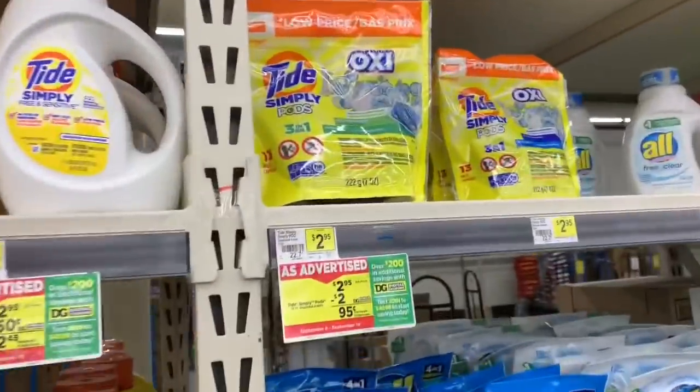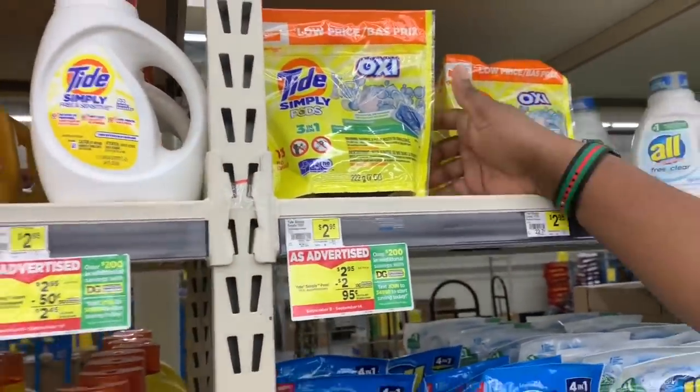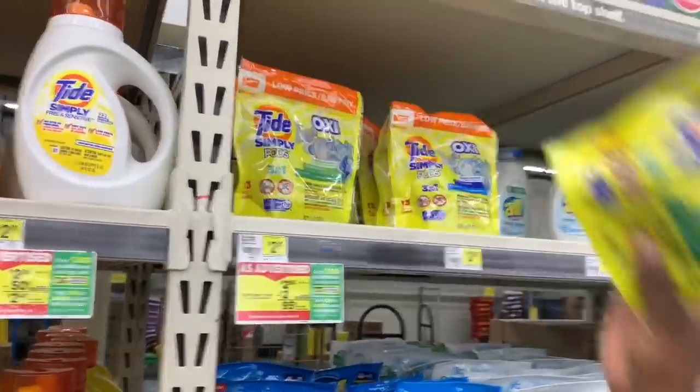The first item we'll be grabbing on the list is Tide Simply Pods, the 13 count, at $2.95. They have two different scents so grab one of your choice and throw it in the cart.